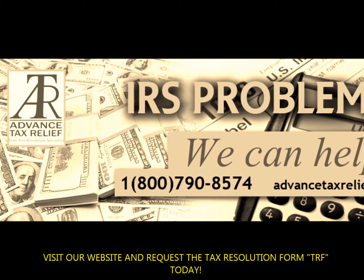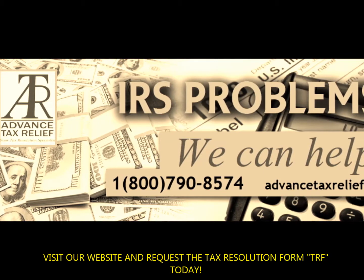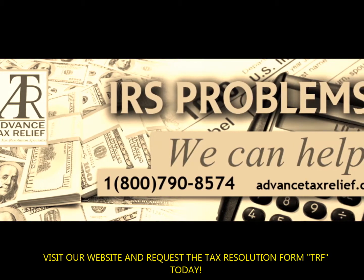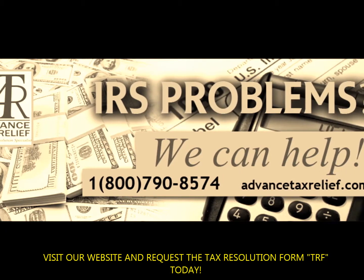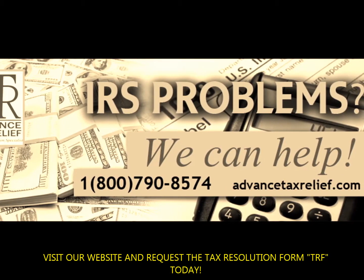You must file a joint return if you are married. You must provide the taxpayer information — the social security number of each qualifying individual — on the return on which you claim the credit. You must report the name, address, and tax identification number of the care provider on your tax return.